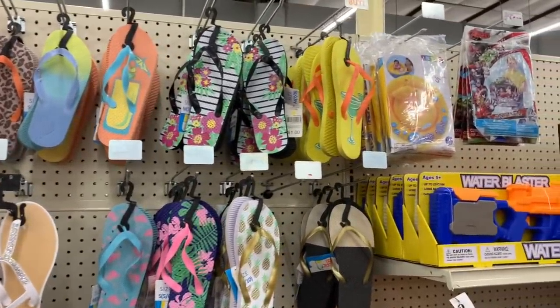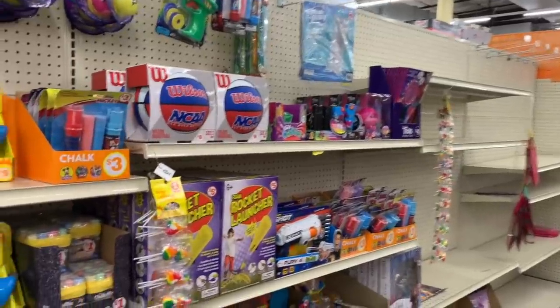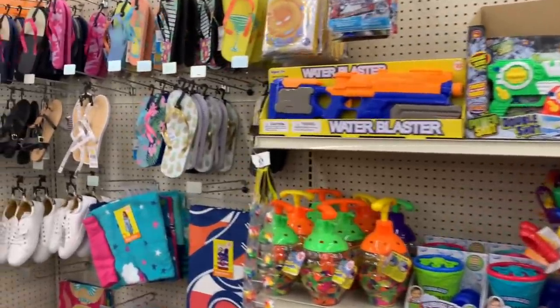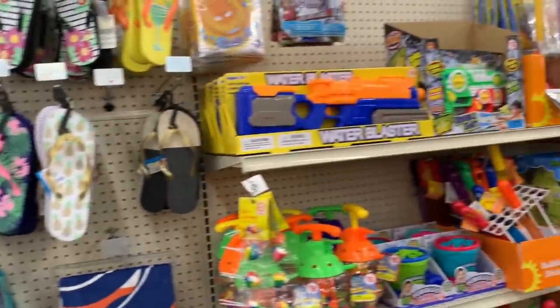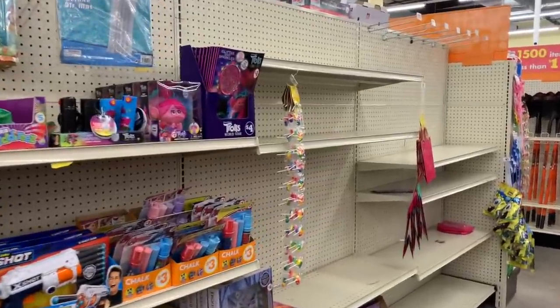What's up YouTube, Mimi here coming at you from my channel Bunny Birdie Gator. I am here in Family Dollar location number two. It has been months and months since I brought you guys to this location, but I'm heading to the doctor today for some routine blood work because I have thyroid issues. I have to do that once a year, so I'm here at this location.